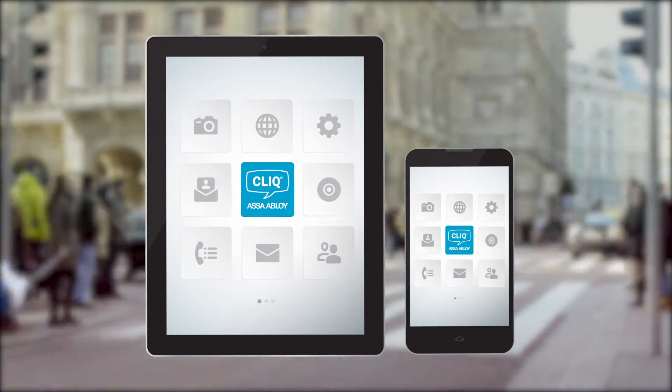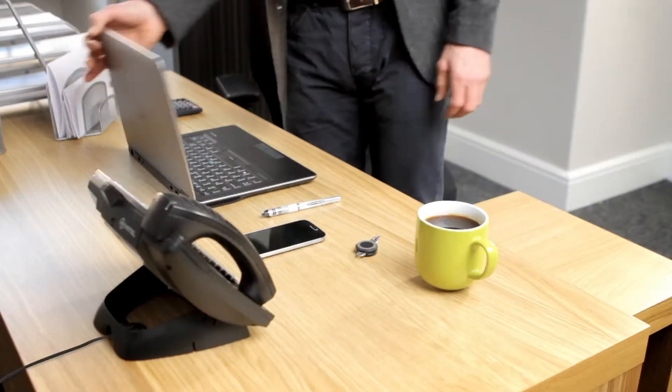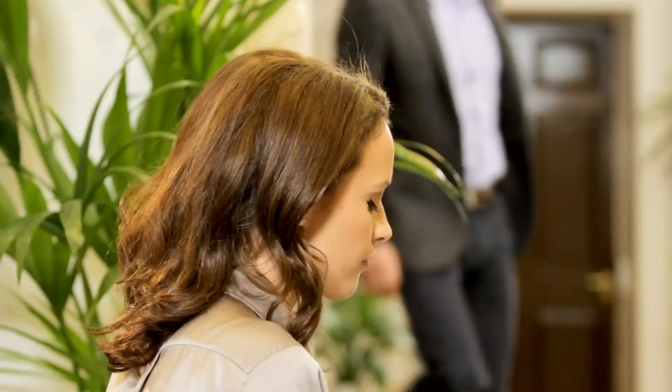Keep your business on the move with the new ClickGo app. Managing a small business takes time and energy. Every day brings fresh opportunities. The ClickGo app allows you the freedom to manage your security, whenever and wherever you are.